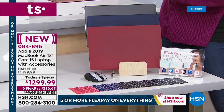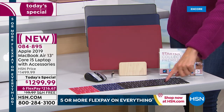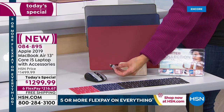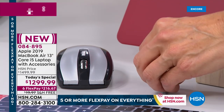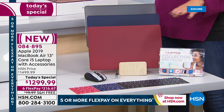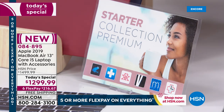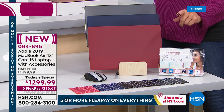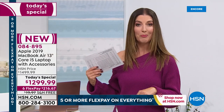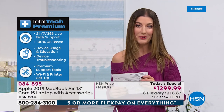You're also getting a keyboard cover to keep crumbs out of your keyboard, plus a USB-C to USB-A adapter to connect all your accessories. You'll get the wireless optical mouse. And here at HSN, we're giving you an incredible pack of software for photo editing, video making, and adding security to your computer. It also includes one year of total tech support with Mac-specific answers to all your MacBook Air questions.